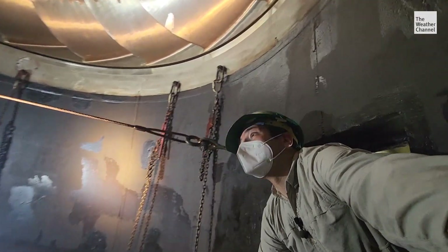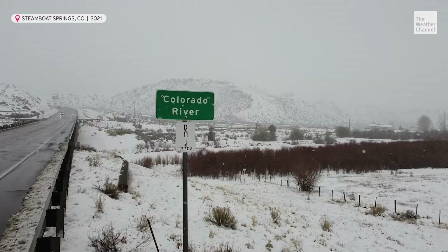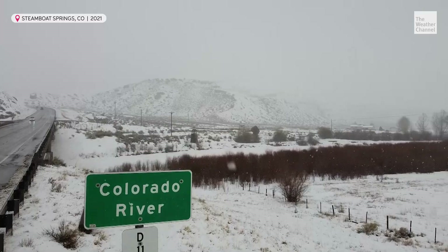So if this wasn't shut off right now, this would be filled with water. It flows in from snowpack in the Rockies that's also suffering from the drought.